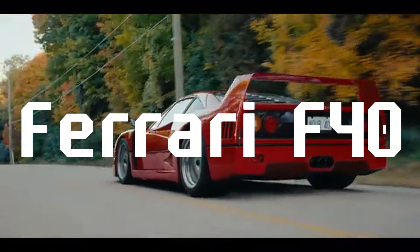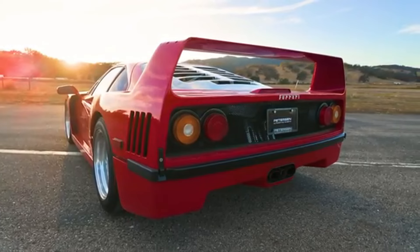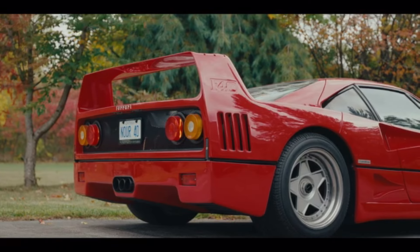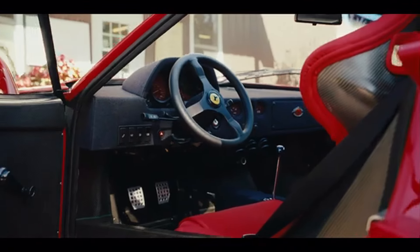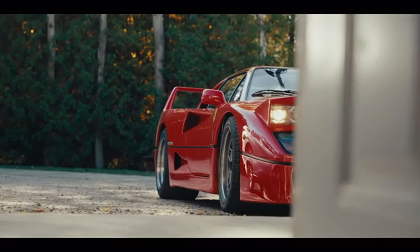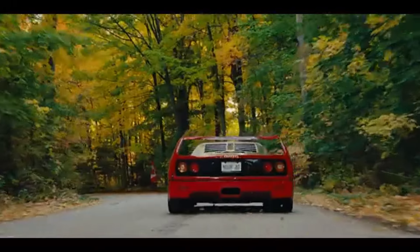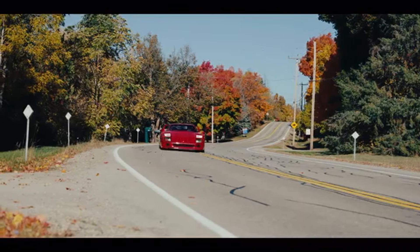The Ferrari F40 is often hailed as the quintessential supercar of the 1980s, a vehicle that not only redefined speed and performance, but also cemented Ferrari's status as a legendary automaker. Launched in 1987 to celebrate Ferrari's 40th anniversary, the F40 was the last car personally approved by Enzo Ferrari, making it a symbolic end to an era of pure, unfiltered performance cars.